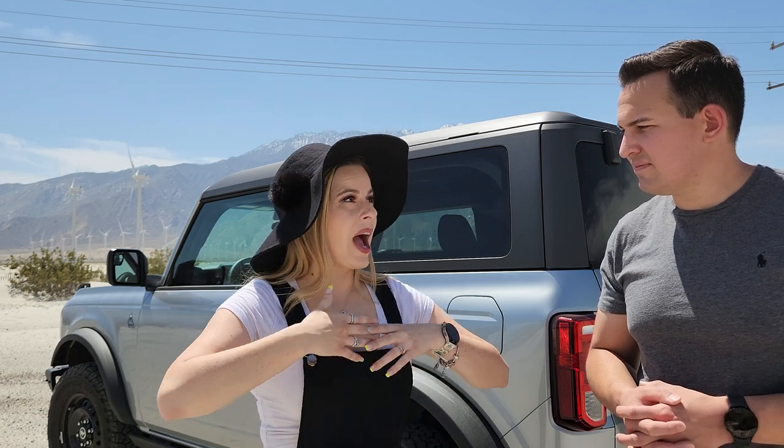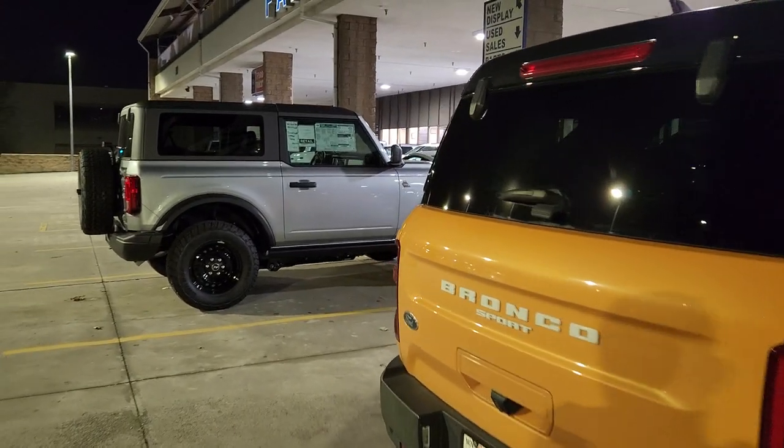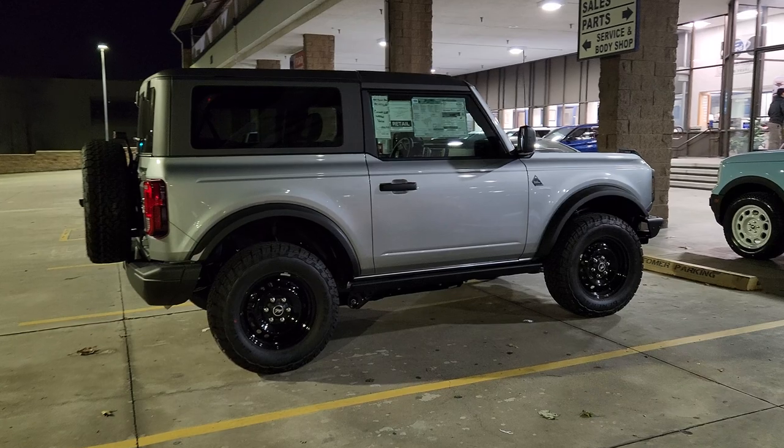After speaking to the internet manager, he said we could come test drive it. We drove about an hour down there, but by the time we arrived, the vehicle wasn't on the lot — it was another hour away at a different location and was being transported back. We waited 45 minutes to an hour longer than expected. In the meantime, the salesperson was trying to get us to agree on numbers before we even saw the vehicle.